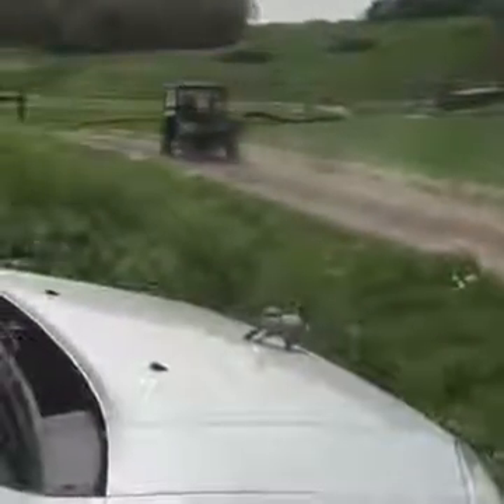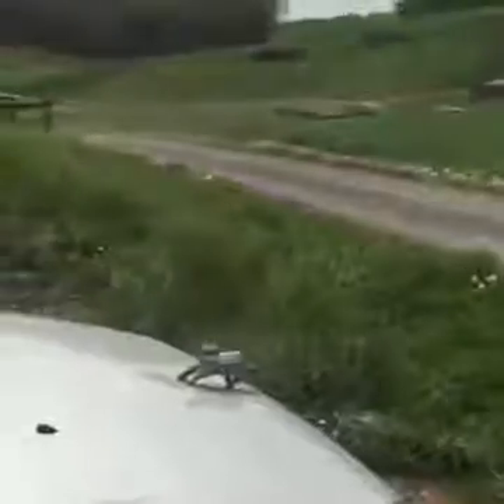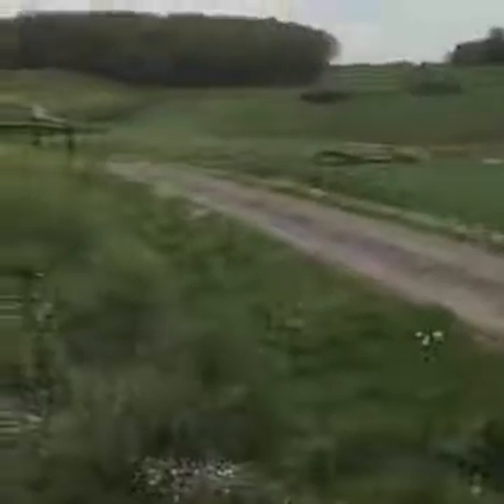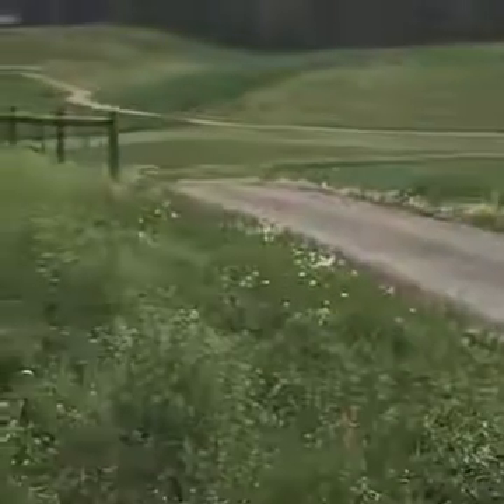Excuse me for a second as a working tractor goes by. That's another one of the farmer's hands — he's probably going to be checking on the fields or doing some work out there. I'm trying to give you a view of the farmer's dog running in the fields down there.